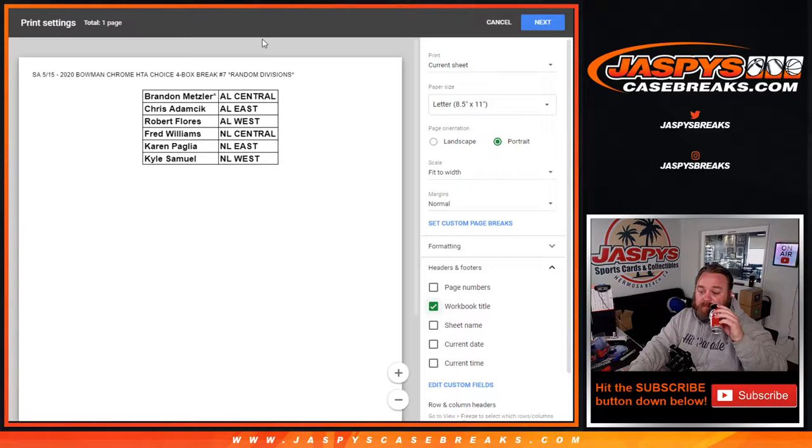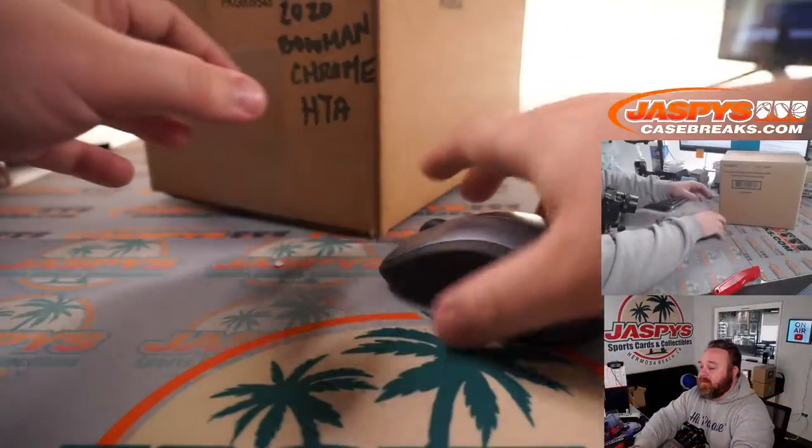Give it about a minute for trades. If nobody wants to do any trades, we'll just print and rip. While you guys are potentially thinking about trades, let's pop open this case.